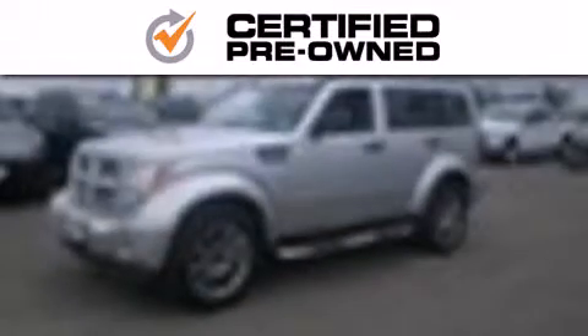This vehicle has less than 26,000 miles. Every Chrysler, Jeep, Dodge and Ram certified pre-owned vehicle has to pass a stringent certification process, guaranteeing that only the finest vehicles get certified.